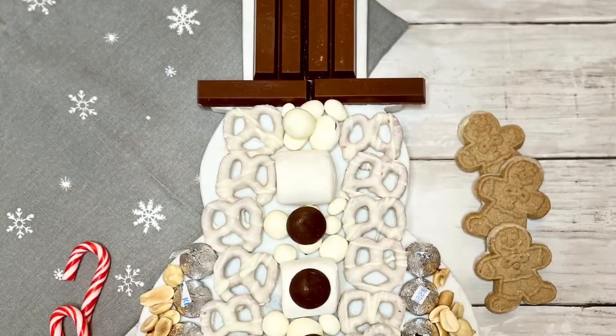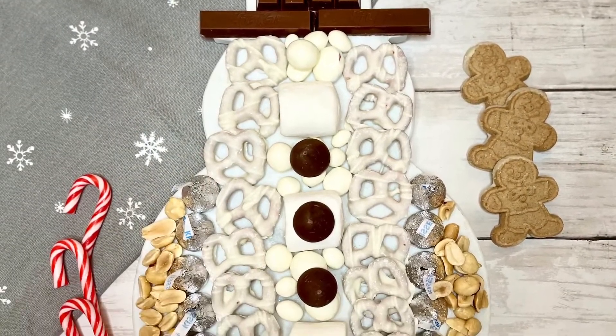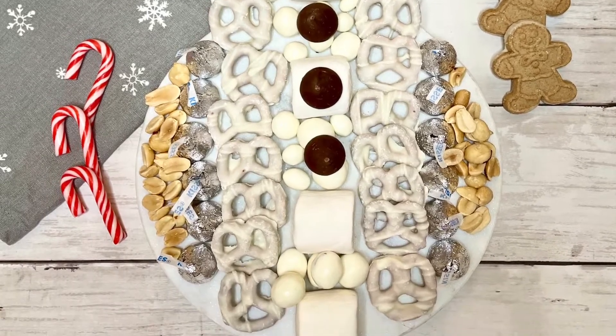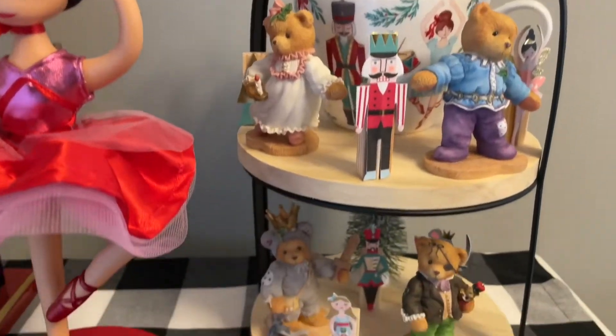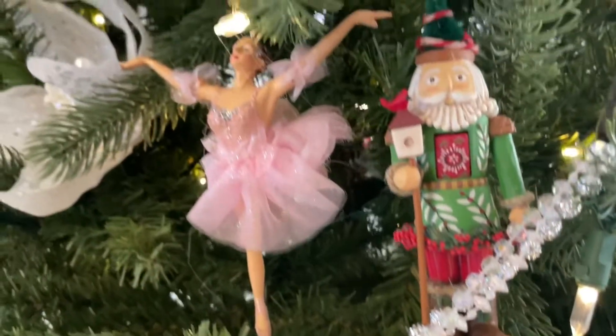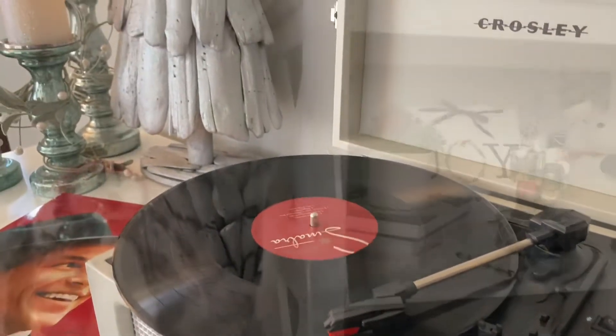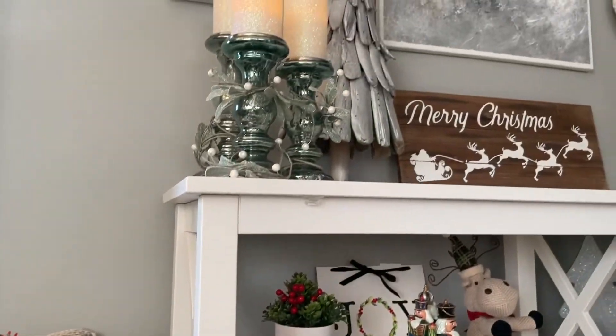I did want to show you guys this candy charcuterie board that I made using Dollar Tree items. There's going to be a video on it taking you through everything you need from the Dollar Tree and how to assemble it, so be sure to subscribe to my channel and turn on the notification bell so you are alerted right away as soon as there is a new video.